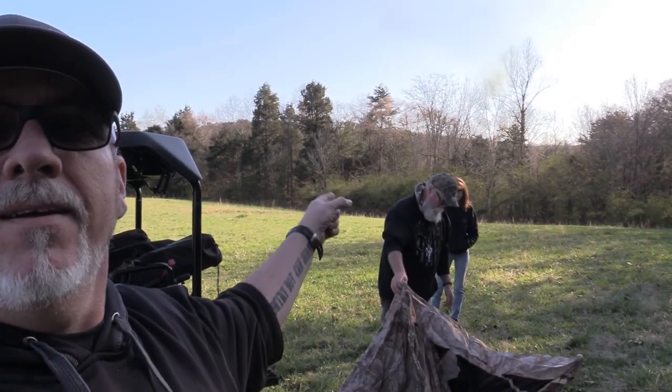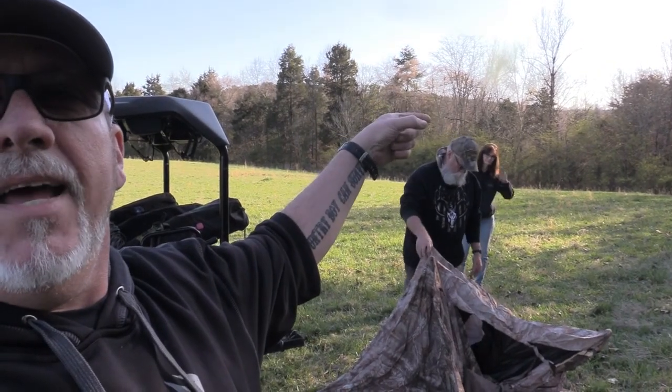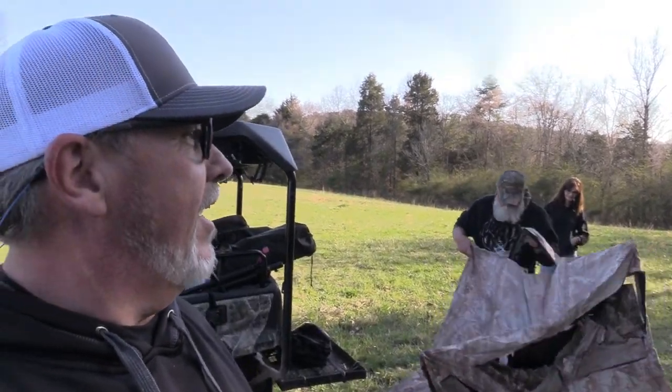Hey y'all, welcome back! We're making a video today — we do a lot of blind hunting on the lease and it makes it a little bit easier with a camera. Me, Daddy O, and Kim have come down here and we're gonna set some of these blinds up and show you why we pick the spots we do.